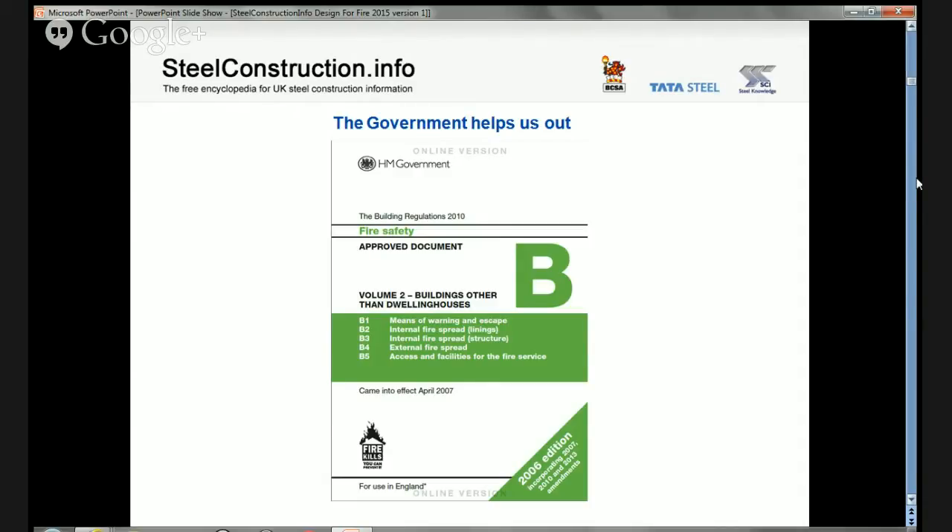The Welsh, Northern Ireland, and Republic of Ireland systems are very similar. Approved Document B is part of the approved document series. Approved documents are not the regulations — they are guidance on how the building regulations can be met. You do not have to use the approved documents, but they are used in the vast majority of buildings.